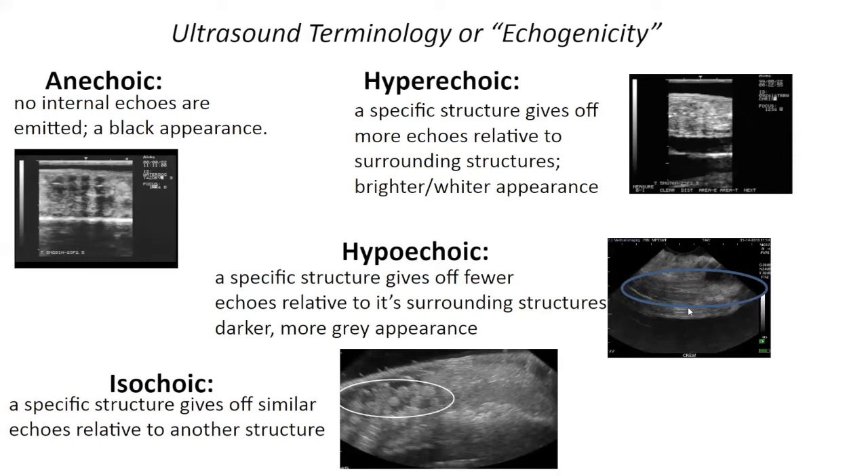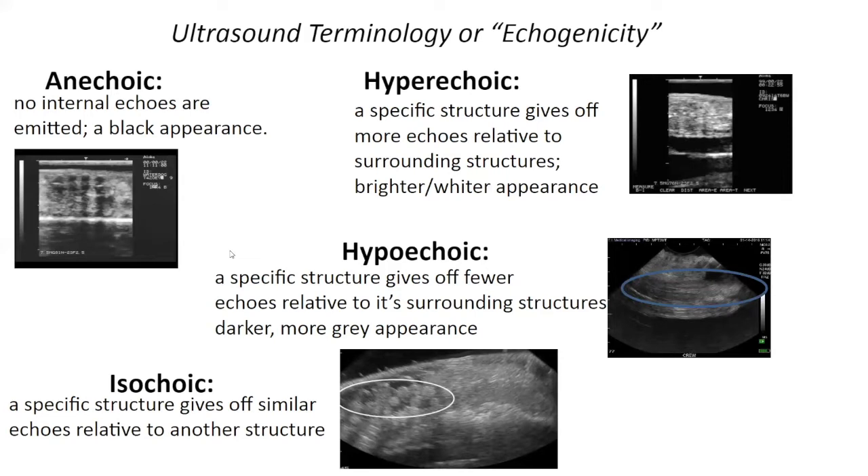Isoechoic — used less frequently — means a structure gives off similar echoes relative to another. Here we have a necturus with eggs undergoing resorption; they had a very similar appearance but different structure to the surrounding tissue. Amphibians are perfect candidates for ultrasound. Their lack of hair, feathers, and scales provides an ideal surface for unimpaired imaging. Because amphibians live in aquatic environments to various degrees, you can use underwater scanning techniques to monitor animals with ultrasound.